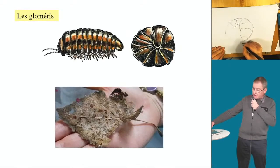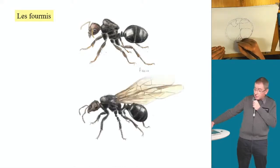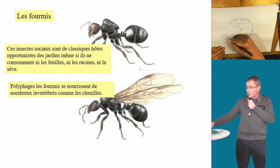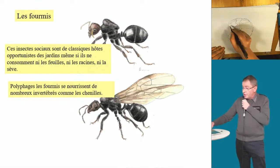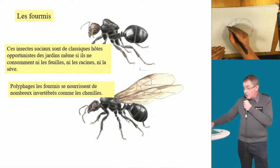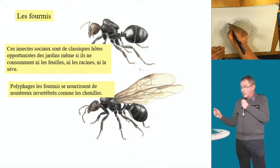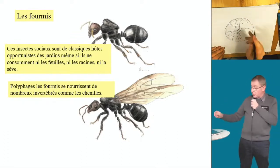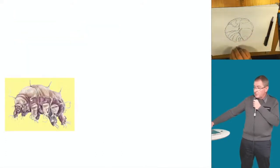Les gloméris aussi aident à détruire les feuilles. Et les fourmis — le léopard de la terre du jardin — rentrent dans des galeries et aèrent le sol. Une fourmi ne s'attaque jamais aux feuilles, aux racines ou à la sève. En revanche, elle amène des pucerons car la fourmi a inventé avant l'homme l'élevage : elle utilise les pucerons comme des vaches à lait. Mais elle participe à l'aération du sol.